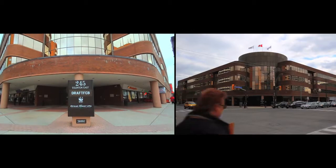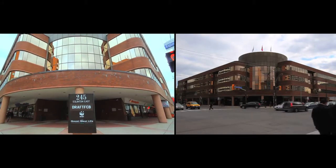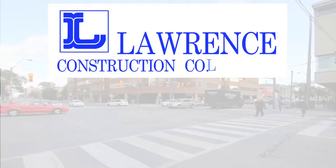245 Eglinton Avenue East provides businesses with high quality space, a convenient location and an incredible value. Call us today to secure your business potential.